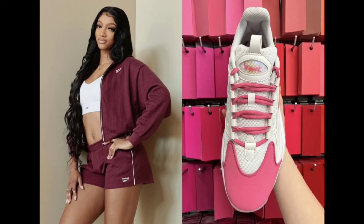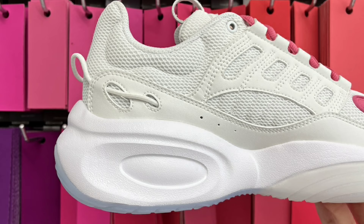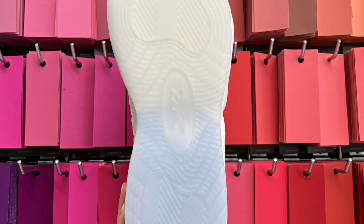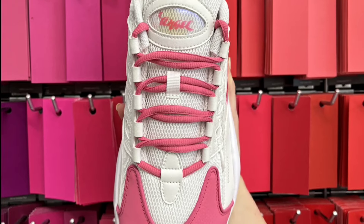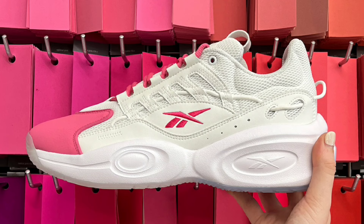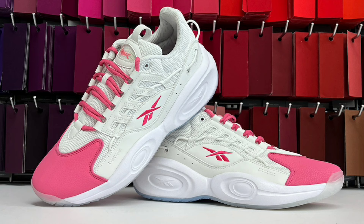Next, I want to briefly switch gears and talk about Angel Reese and congratulate her on her deal with Reebok. She will be debuting the Reebok Solution Low in a custom colorway while she's out there hooping. These come in a white and pink color scheme and have some details more specific to her. On the tongues, you'll see 'Angel,' which represents her name. She will be hooping for Chicago Sky this season. I'm curious to see what other colorways she will have for this shoe, but I just wanted to mention it because it is a good thing to see more WNBA athletes getting shoes, signature shoes, or even partnerships.